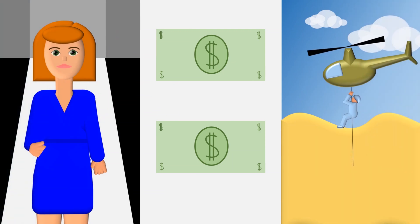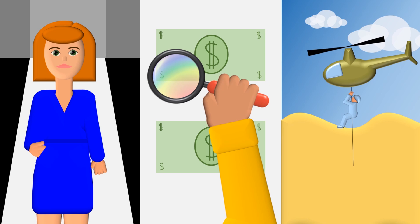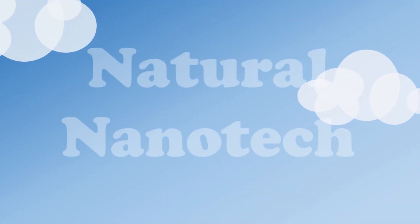Scientists can use this information to develop new materials that could be used in a variety of applications — in the fashion industry as a way to color fabrics without dyes, in anti-counterfeiting technologies, and even to make camouflage that could adapt to its surroundings. So the next time you see an animal doing something amazing, remember, you might be watching natural nanotechnology in action.